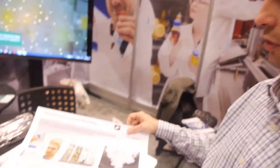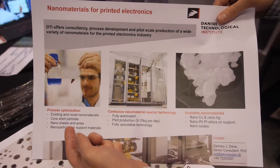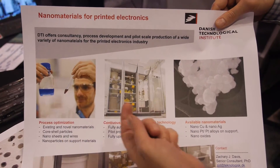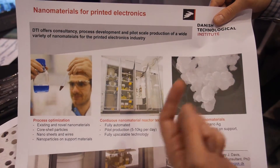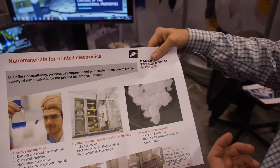What we're doing at DTI is development of nanomaterials for printed electronics applications. We do everything from basic process development — figuring out what types of nanomaterials are needed and developing those materials — all the way to scaling up, researching and developing methods to produce, and also scale up production to large-scale, maybe tons a year, of these nanomaterials.